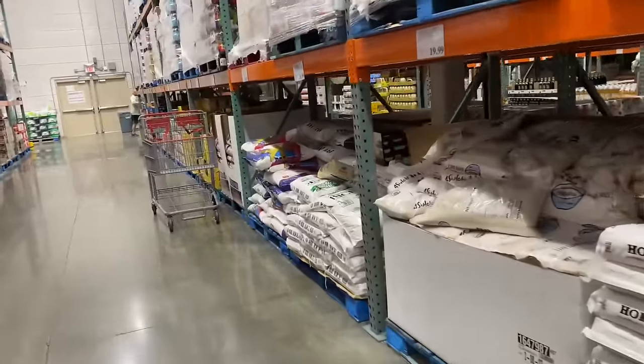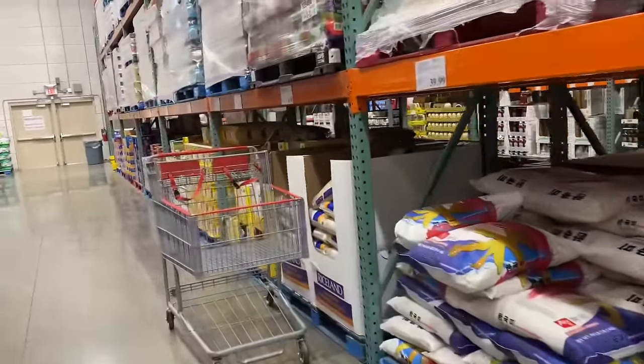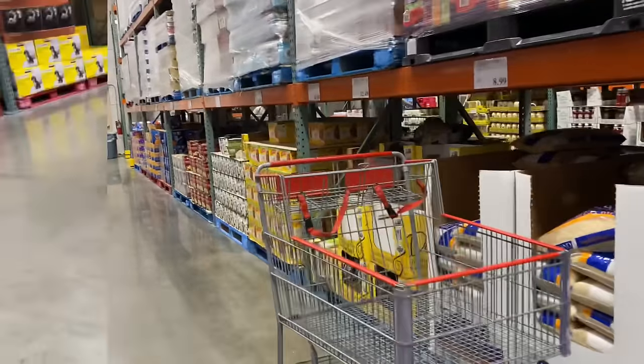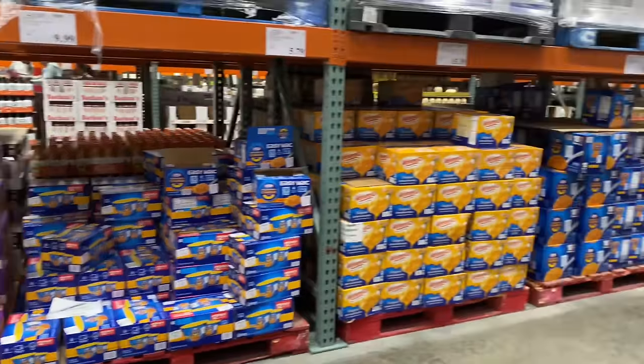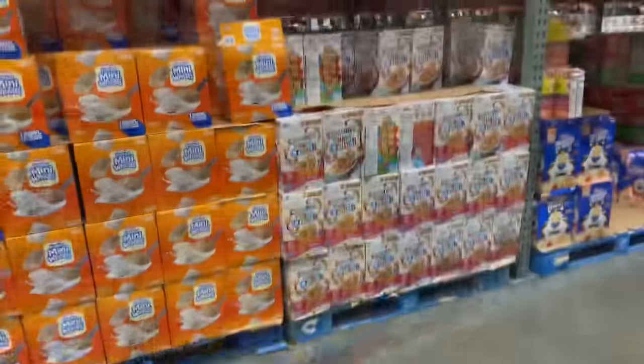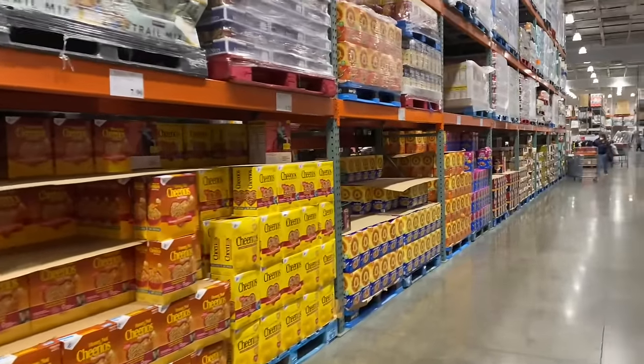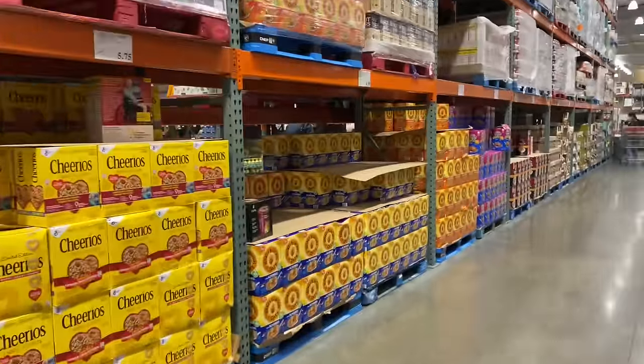This store is bigger than the Costcos in Columbia and Morganton, North Carolina. Again, what you see at the bottom — they don't have the same thing at the top. This is all they have. These are all the cereals. They don't have any cereal at the top. Everything they have is at the bottom.